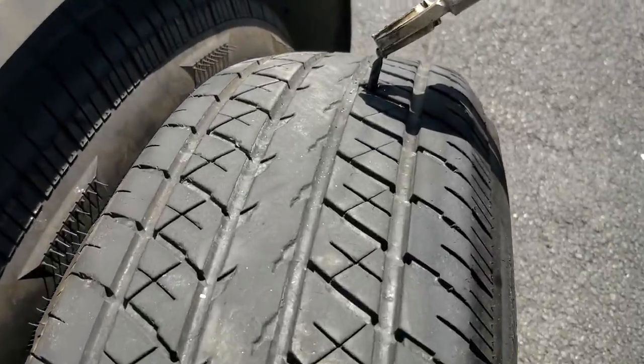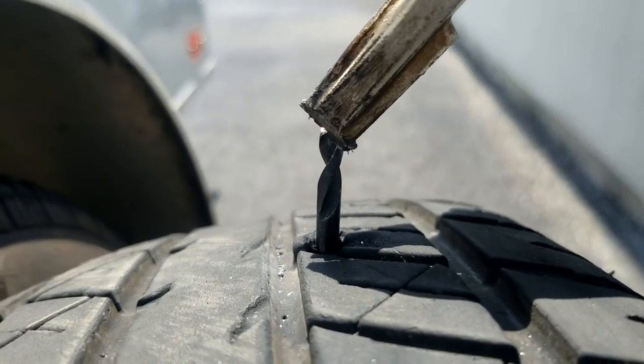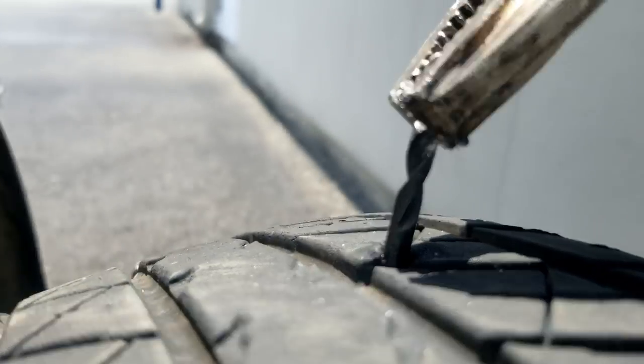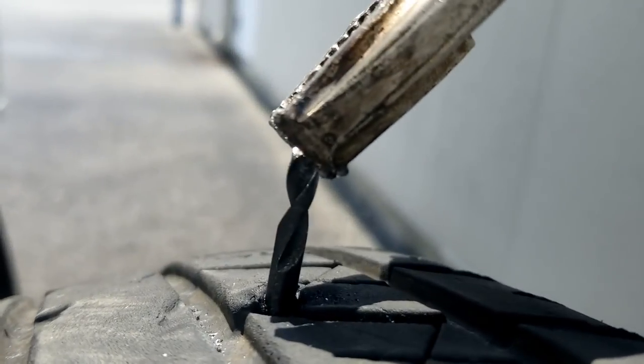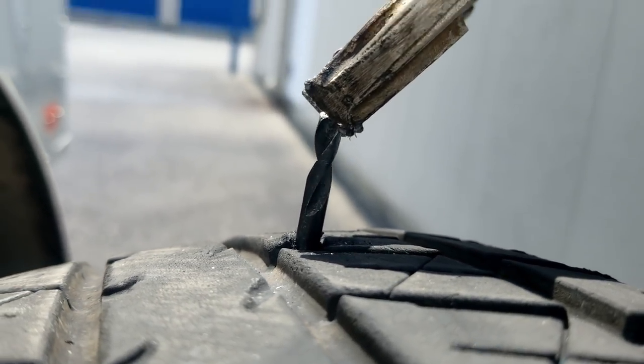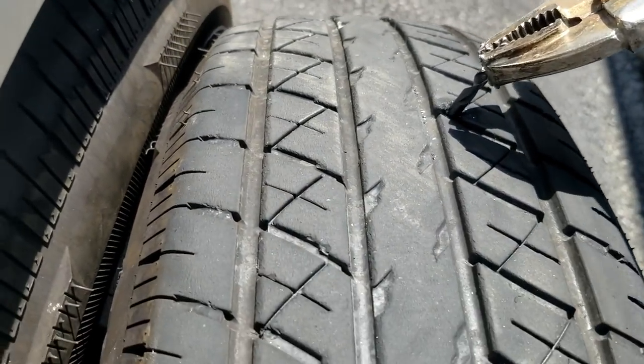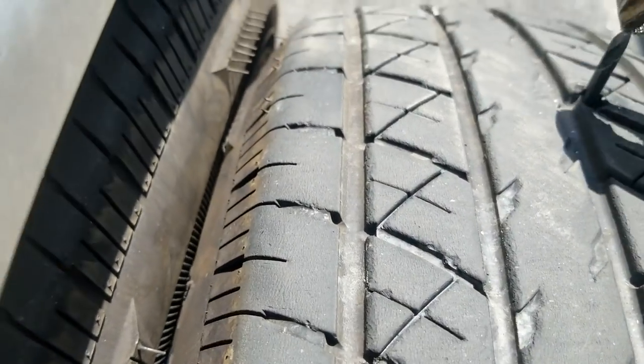Can you see what this is? It's a straight-up drill bit — in my tire, in my trailer tire. How in the world did that get in there? What the heck?